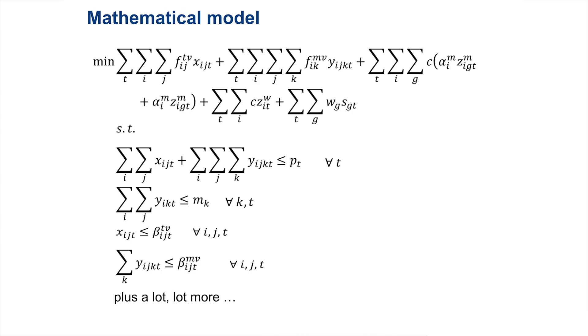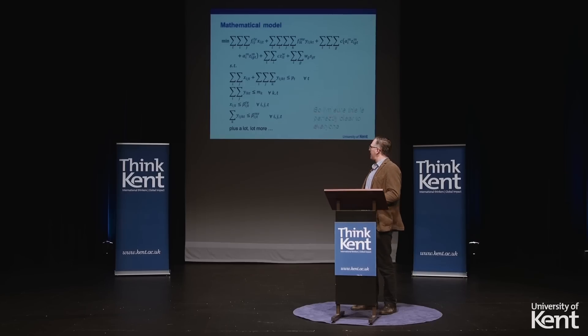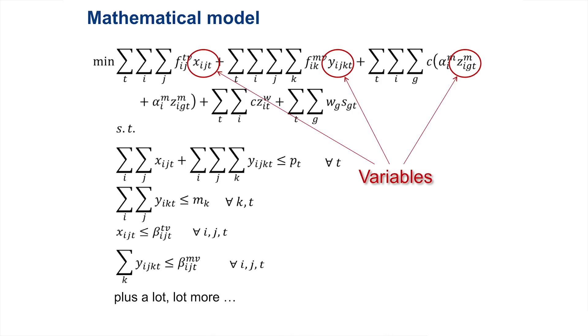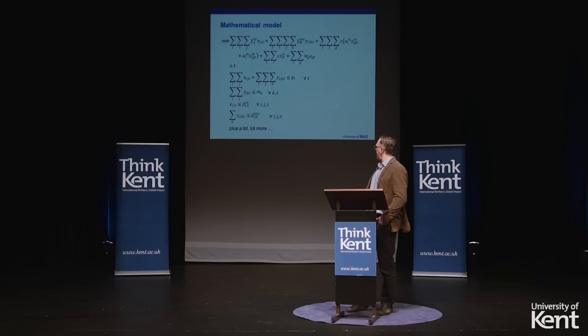This is eventually what you end up developing — this is an actual optimization model. Now if you break it down, it does make sense. Remember the four ingredients: things like the Fs, Cs, and alphas — those are my data, the stuff that's given to me. In particular, those Fs are my fixed costs, the Cs are my variable cost for blood, and that alpha is a very special thing — the likelihood that donors are actually going to show up when invited. I've got my variables: those are the Xs, Ys, and Zs. I've got my objective, which is a combination of fixed costs, variable costs, and penalty costs. And I've also got my constraints.